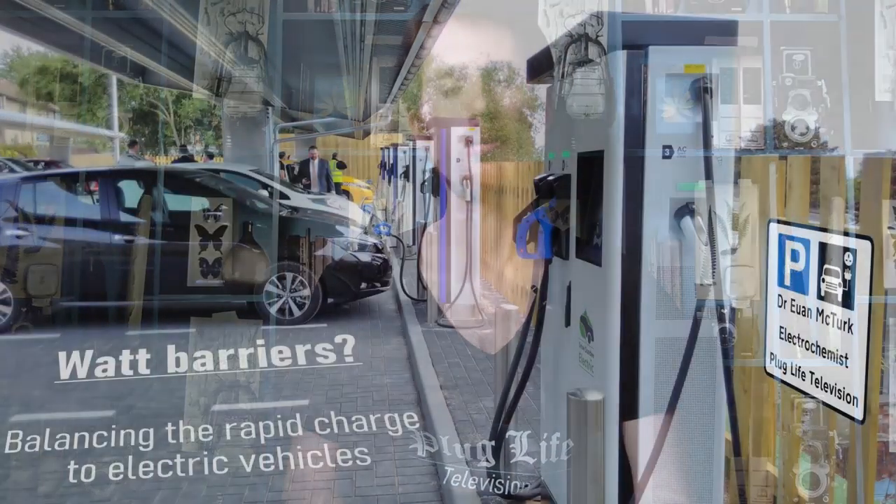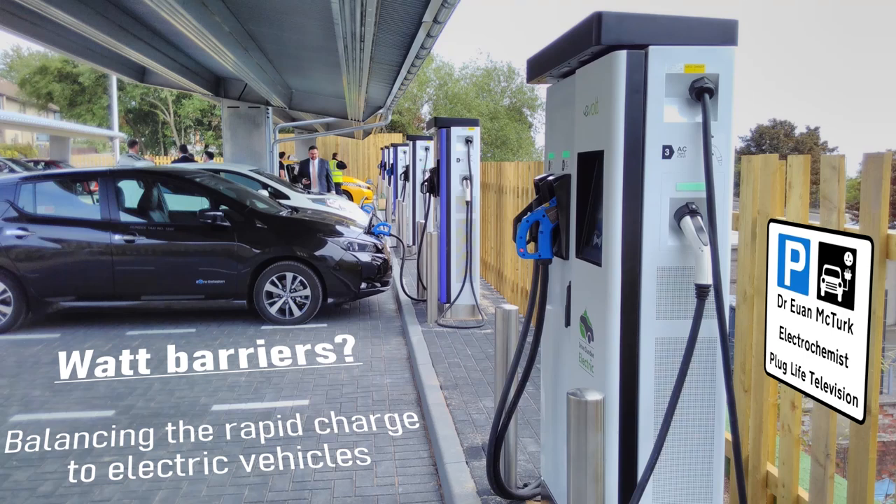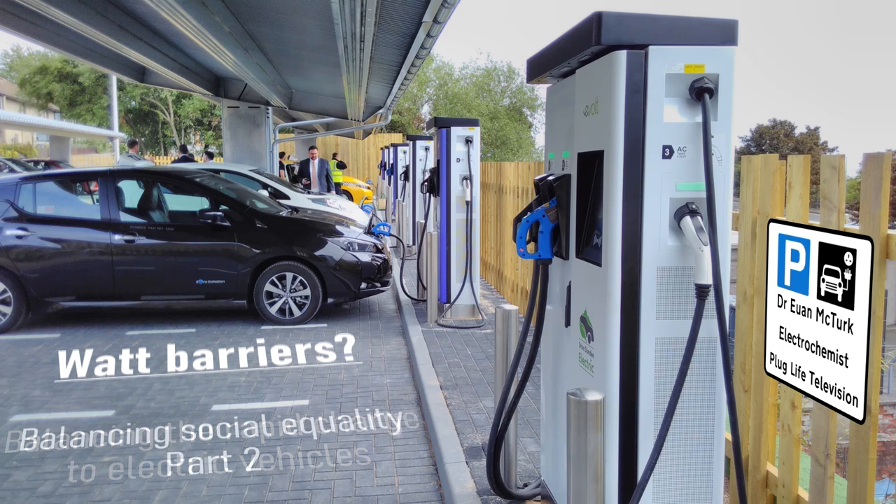Welcome back to Plug Life Television and to the second part of the balancing social equality episode — balancing the rapid charge to electric vehicles. Last time out we looked at the affordability of electric vehicles and found that a lot of progress is being made there, but if you don't have a driveway or a garage somewhere to easily plug the car in, how are you going to plug it in? This is a question we're going to look at today.